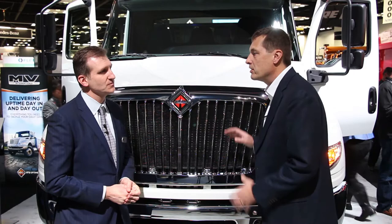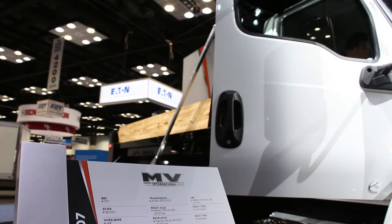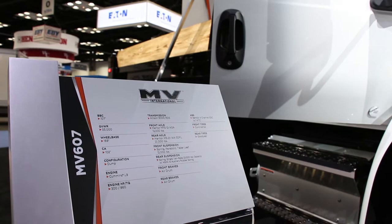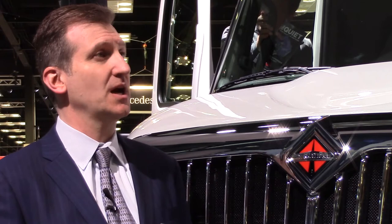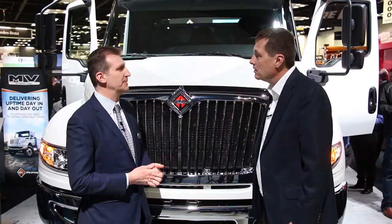In terms of engine options and power options, the MV series has a range of Cummins engine offerings — from a B6.7 at 200 horsepower on up through 350 horsepower with the Cummins L9. So it's all Cummins power, with a variety of horsepower ratings and matching transmission options.